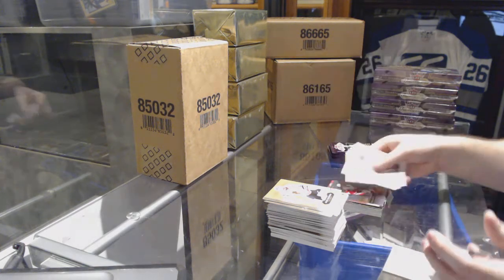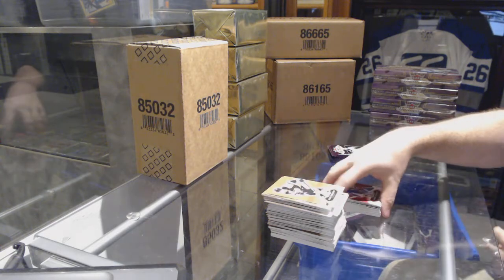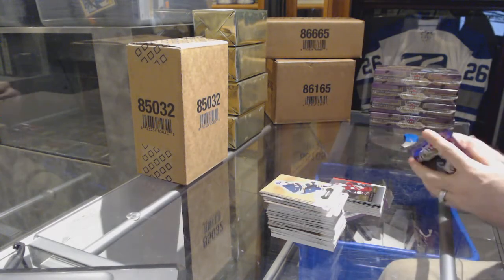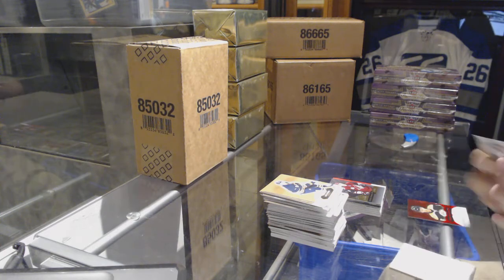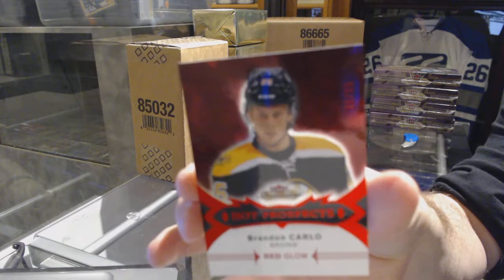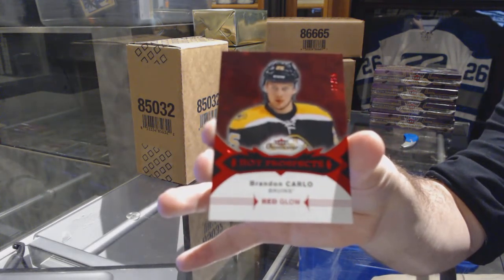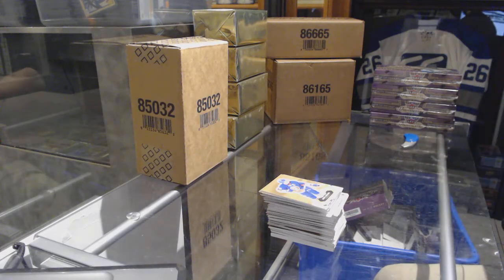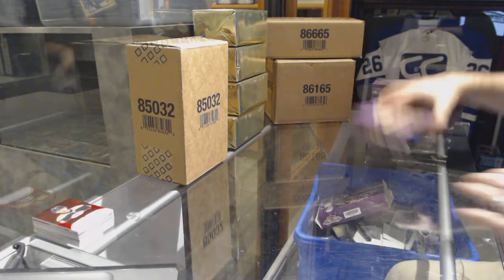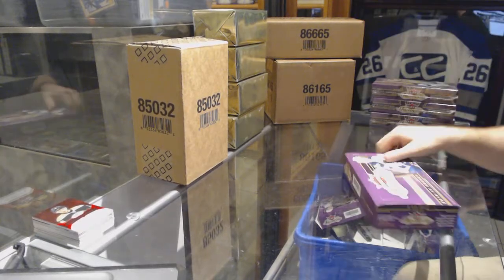Dylan Larkin Showcase for the Red Wings. Red Glow for the Rangers, Henrik Lundqvist. Dvorak Rookie Showcase for the Coyotes. We've got number 25 Red Glow Hot Prospects for the Boston Bruins, Brandon Carlo. Did you see a Mitch Marner auto? No, but you saw a Mitch Marner Ultra — Connor Brown Skybox, and a Nylander Metal Universe.